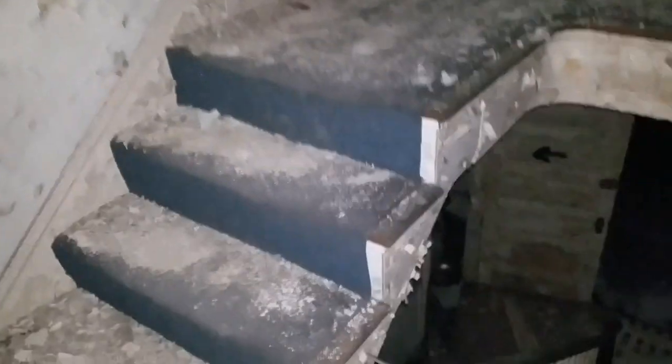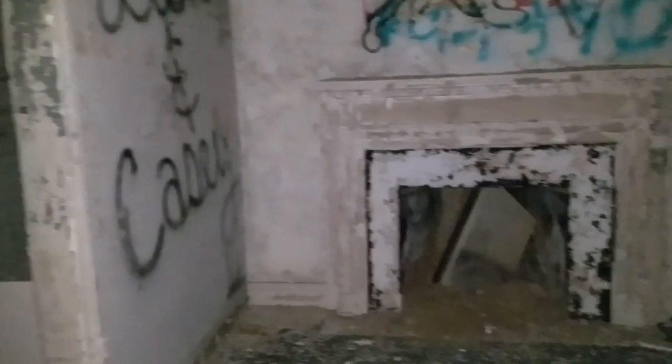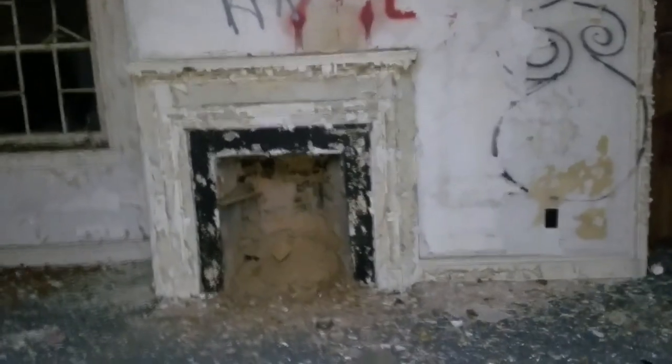Got to go back downstairs quickly. Oh, this whole floor is squishy — I'm being very careful. It's probably... yeah, it's still got a working fireplace. Frickin' stairs. Gorgeous.